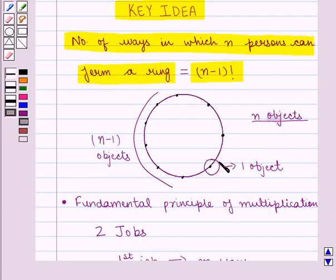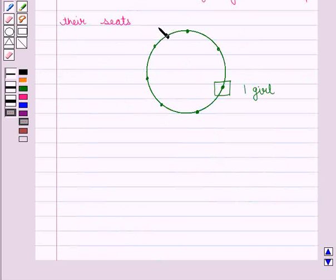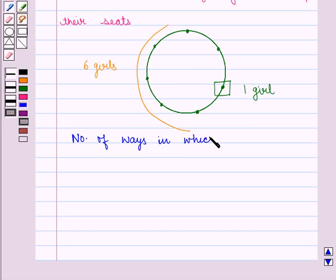The remaining 6 girls can be placed in 6 factorial number of ways. We can say that the number of ways in which 7 girls can be seated is given by (7 minus 1) factorial, which is equal to 6 factorial.